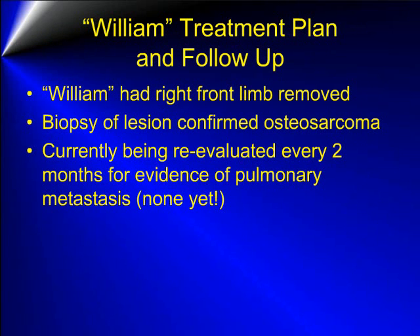William had the right front limb amputated and recovered nicely from the surgery. A biopsy of the lesion confirmed an osteosarcoma of the right scapula. William is currently being reevaluated every two months for any evidence of metastatic lung disease, and so far there is none.